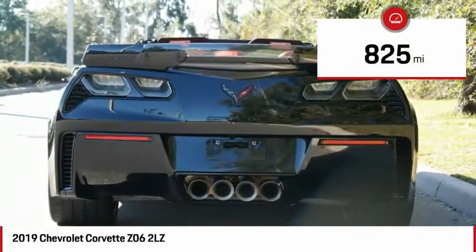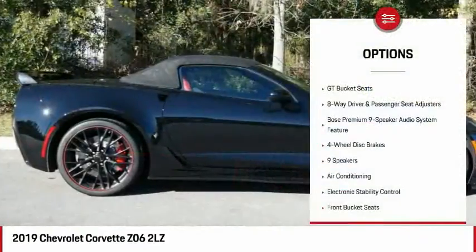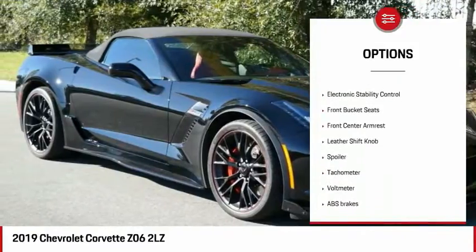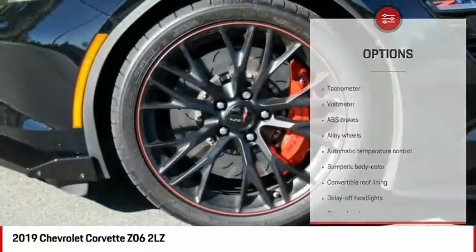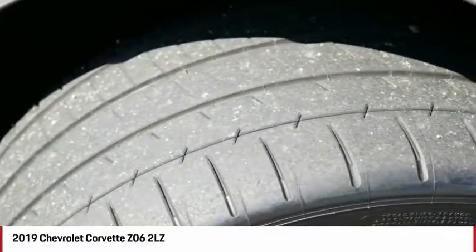This vehicle has less than 900 miles. Here are some of this vehicle's great options: power passenger seat, dual airbags, air conditioning, leather-wrapped steering wheel, power steering, alloy wheels, four-wheel disc brakes, electronic stability control, power windows, and rear window defroster.